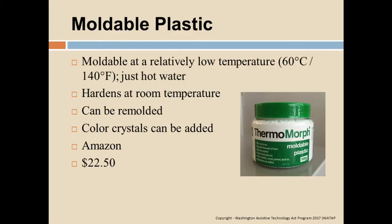Thermomorph — anybody here use Thermomorph? This is an Amazon product; a jar costs $22 and lasts a long time. These little beads are about the size of a BB or tapioca. You take a teaspoon scoop and put it in hot water — about 140 degrees — and once it comes out it's clear and like soft butter. It doesn't run but is very soft and malleable.